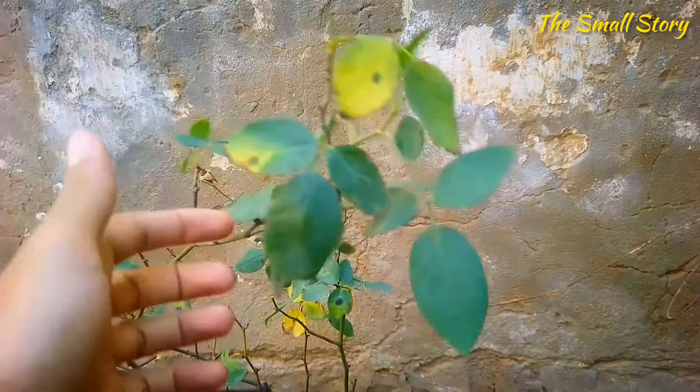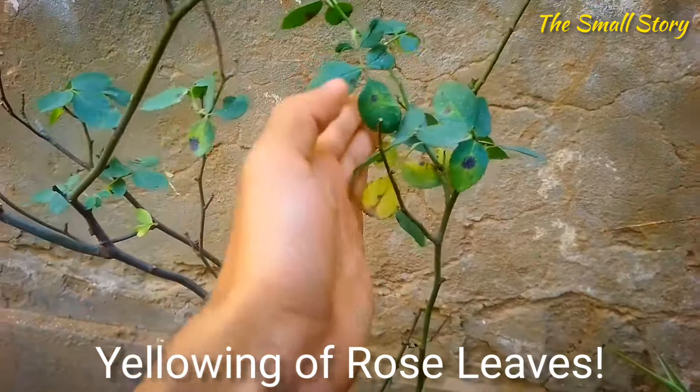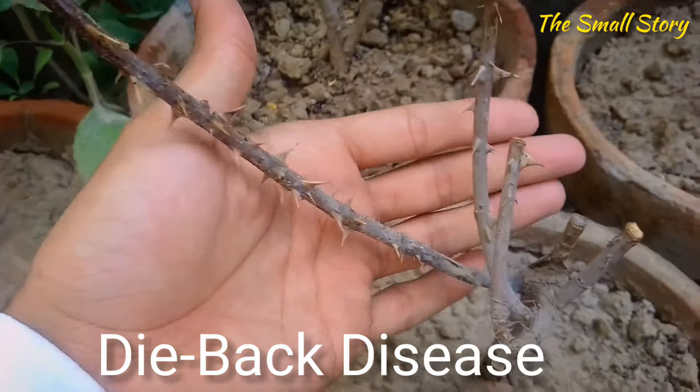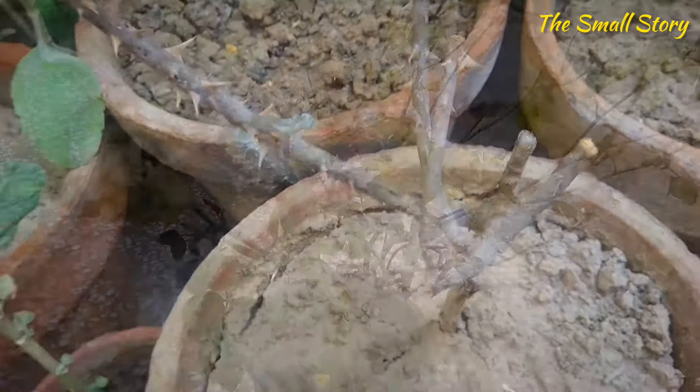The next main reason why the rose plant is dying is diseases. Bacterial, fungal, and viral attacks can all cause this problem. There are many diseases in roses caused by a number of pests and insects. If the rose plant is affected by any disease, it may show some symptoms that you have to identify and treat accordingly.